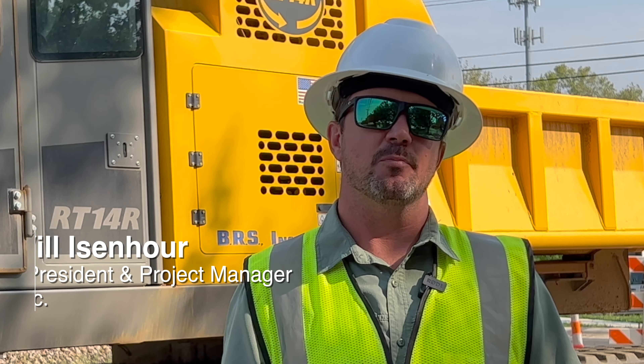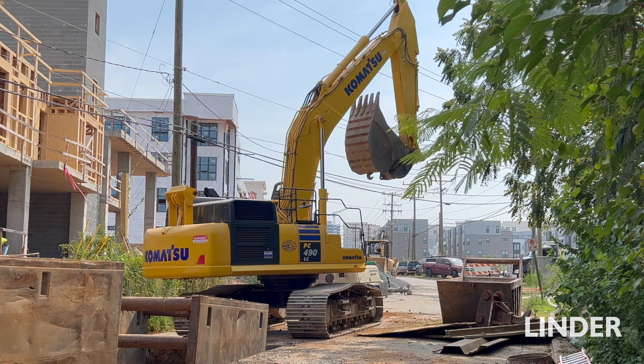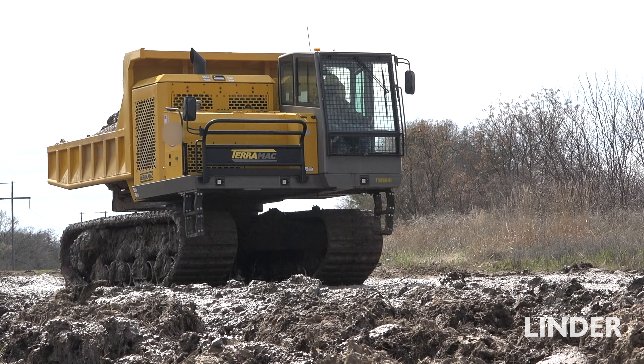The Terramax has really worked out well for us. This particular job is approximately 15,000 feet of sanitary sewer pipe replacement. As far as machines, we've got multiple excavators ranging in size from 88 Komatsus all the way up to a 490, and then just Terramax anywhere we're going to encounter wet conditions.